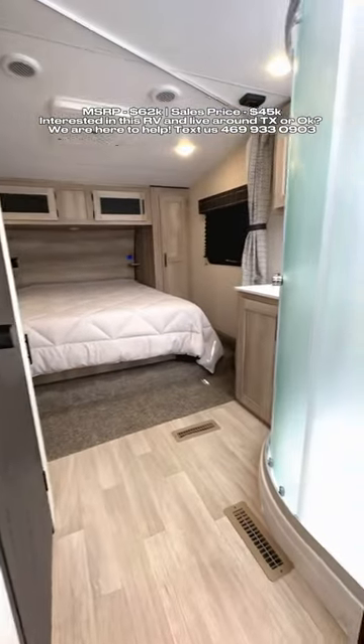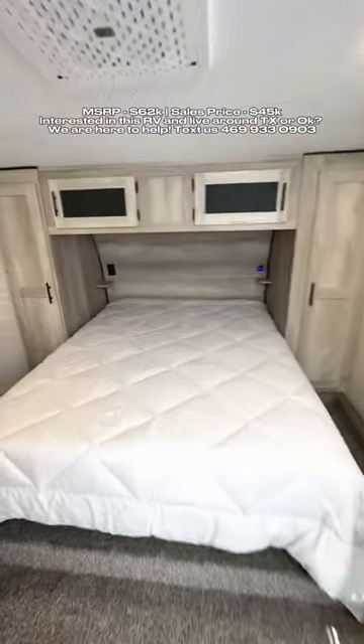It does have the bathroom and bedroom connected with a privacy curtain there in the middle. Queen size bed, your toilet in its own designated area, and then a corner radius shower as well.